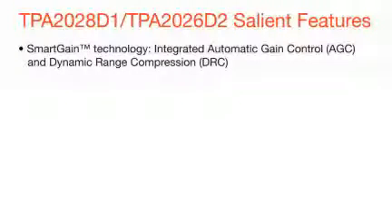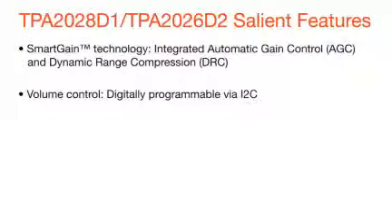The TPA2028 and the TPA2026 smart gain family of products feature the following: integrated automatic gain control, or AGC, and dynamic range compression, or DRC, and digital I2C volume control.